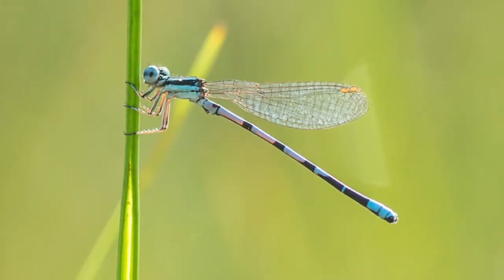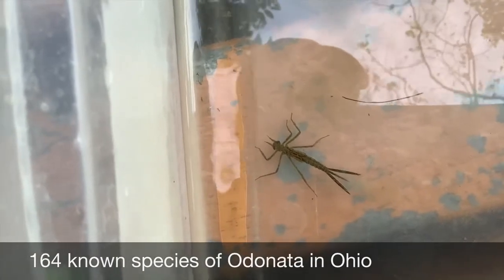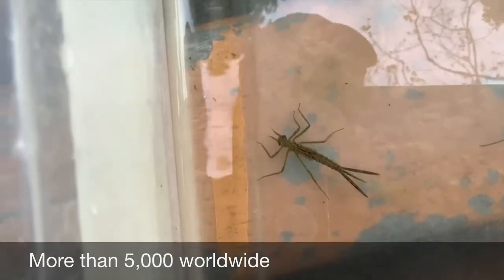Hi, my name is Lynn White and I'm with Butler Soil and Water Conservation District. Today's creek critters are damselflies. Now in Ohio, we've got 164 known species of Odonata, which is the group that contains damselflies and dragonflies.